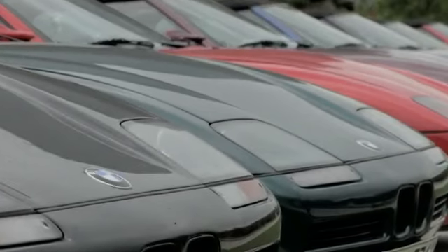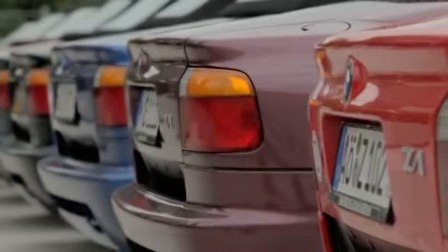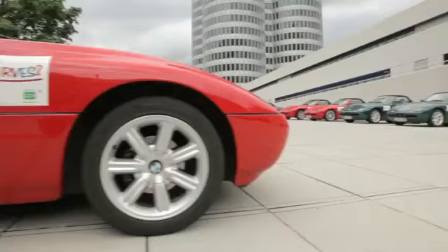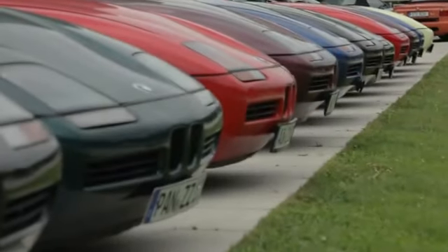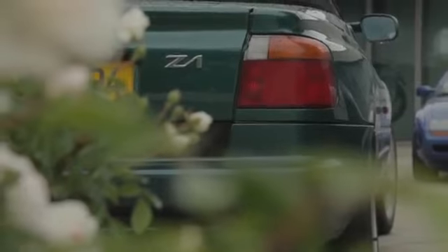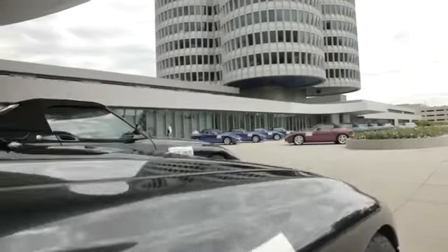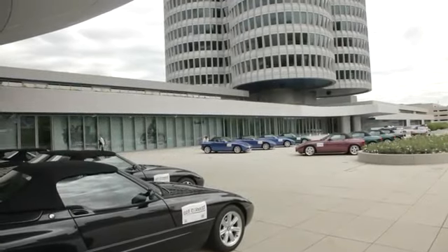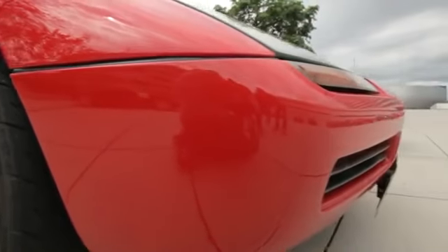At launch, BMW suggested that owners might like to buy a spare set of body panels, so that they could change the color of the car from time to time. The original suggestion was that taking all the body panels off would take about 60 minutes for a skilled mechanic. But in reality, it takes much more time — a good two days of work.